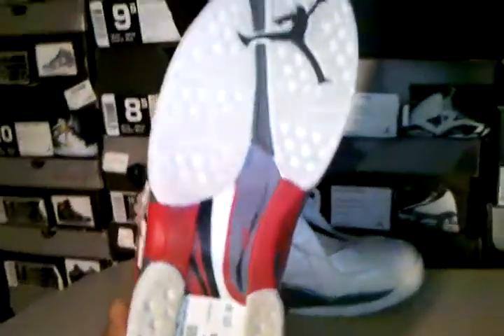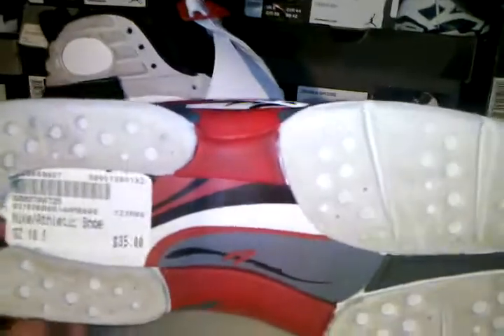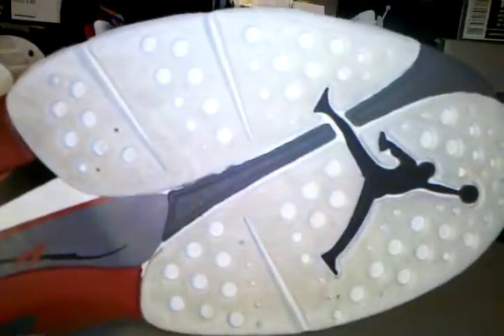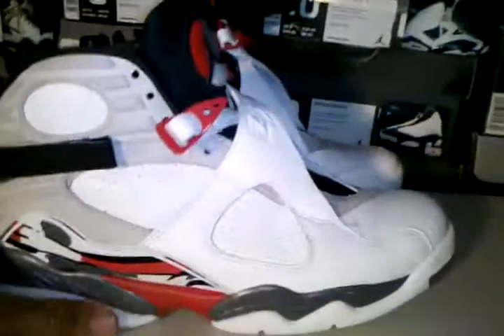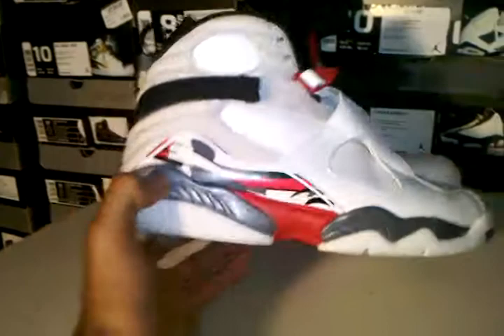For a dope shoe, this shoe wasn't worn more than three to five times — I can tell by the wear on the bottom. Not that much dirt on it, so that's why I say three to five times, just got a little stuff there. Overall on the shoe I'd give it a nine out of ten.